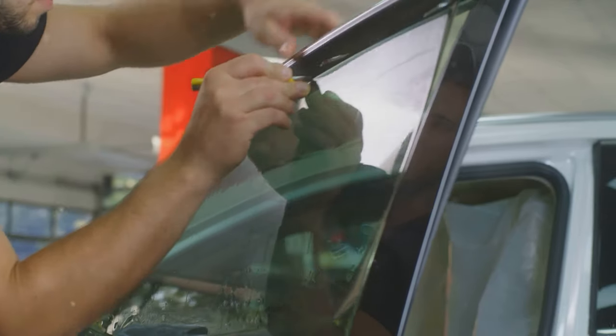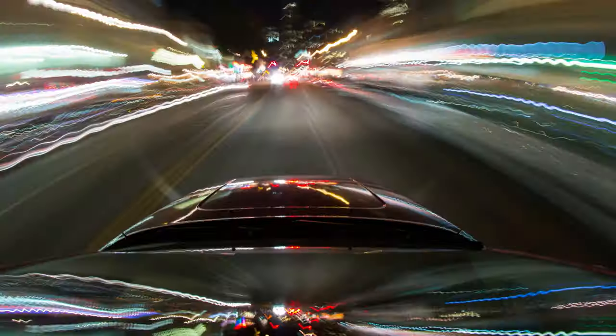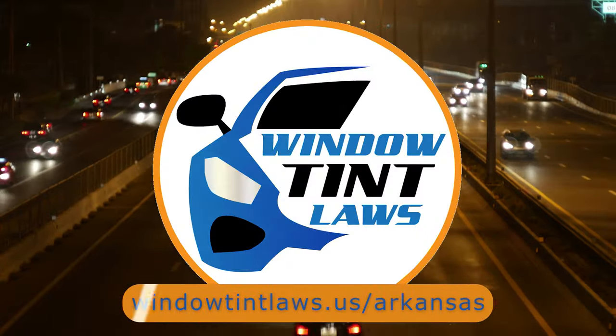That's a rundown of Arkansas's legal tint limits, the color restrictions, and the potential penalties. It's a lot to keep in mind, but it's all about making sure that everyone on the road is safe. If you need more detailed information, don't hesitate to check out the link provided — it's always better to be fully informed, especially when it comes to legal matters like this.